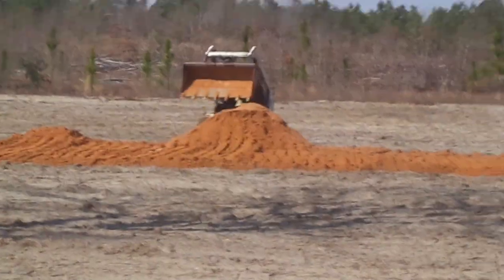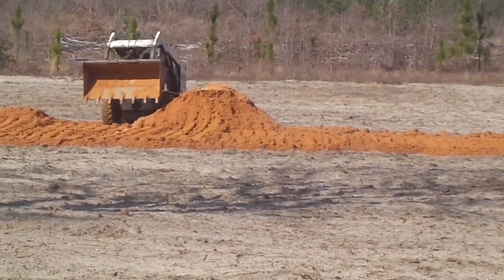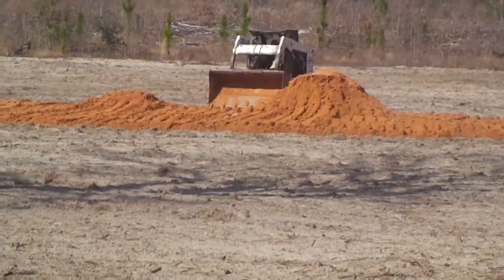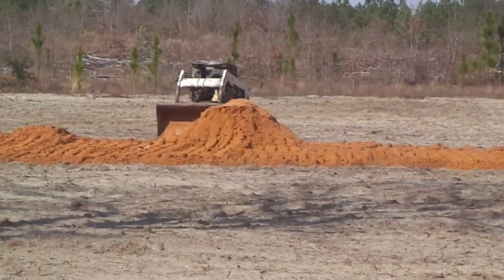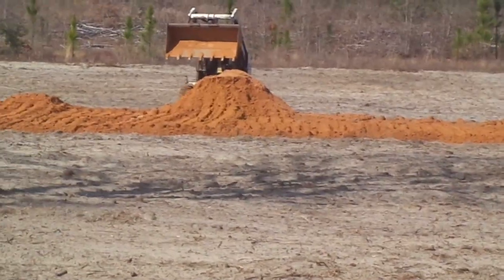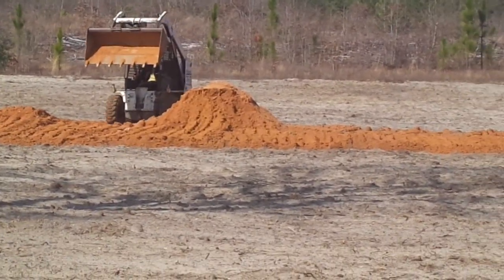It's Bucky from Carolina Tractor Works. I got Andrew on the Bobcat. I'm over here trying to record a video to give y'all a different angle, a different view of us working. We're building a pad in Hartsville, South Carolina for Southern Choice Homes.